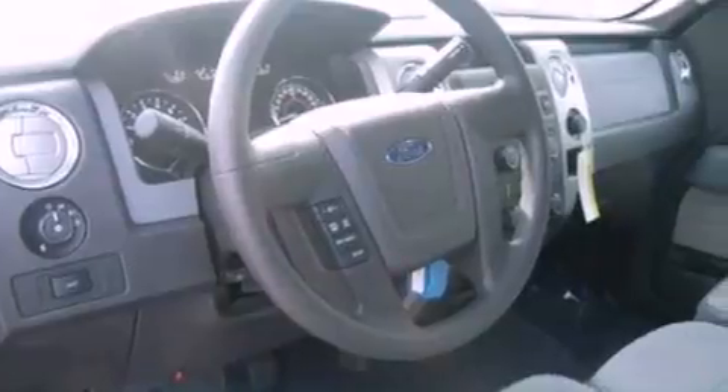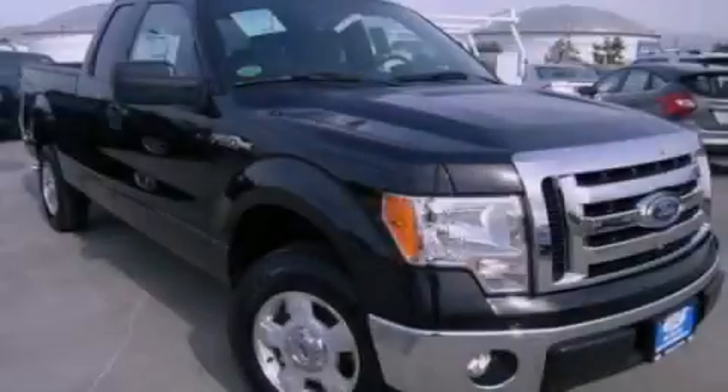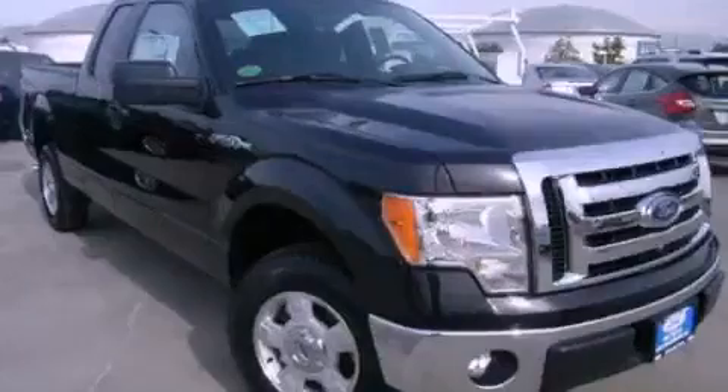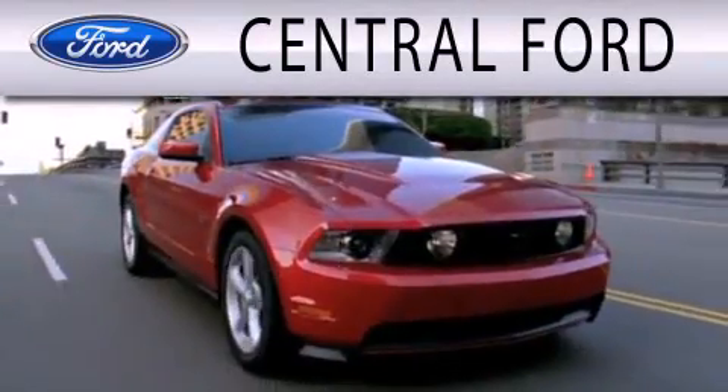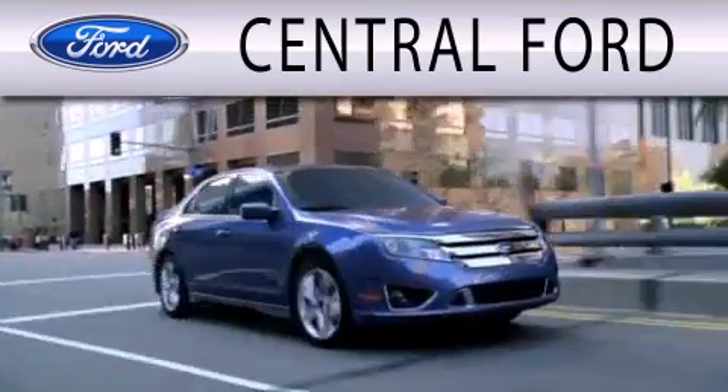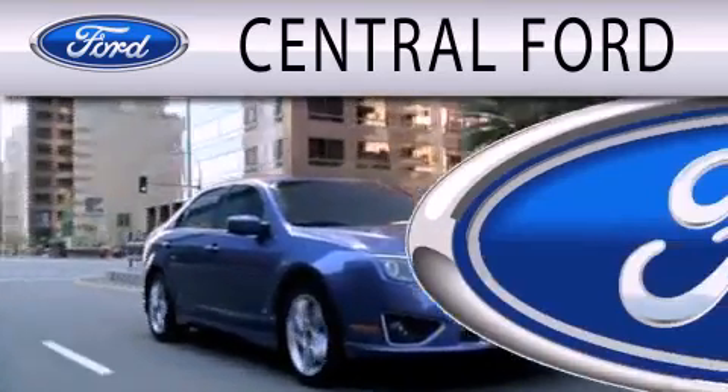This vehicle is sure to sell fast. Call and arrange your test drive today. Central Ford is dedicated to doing everything possible to ensure the experience you have selecting your next vehicle is as pleasant as possible.